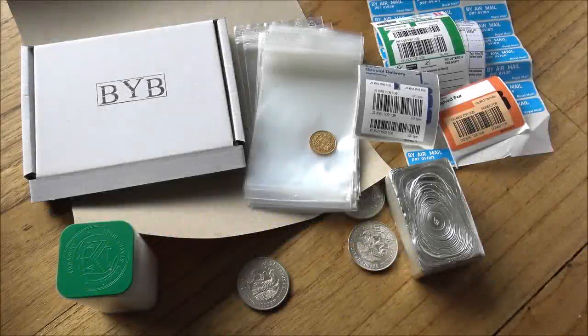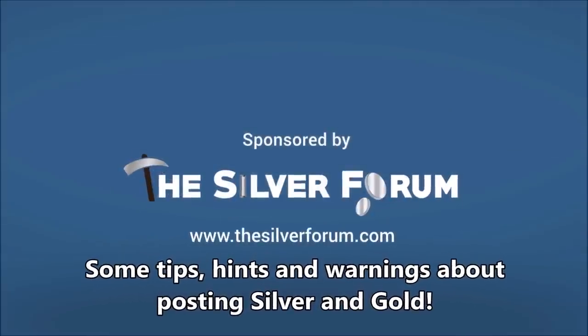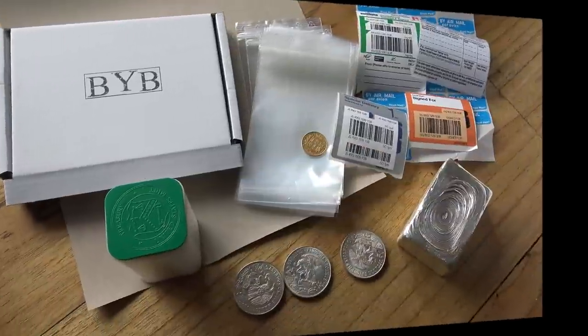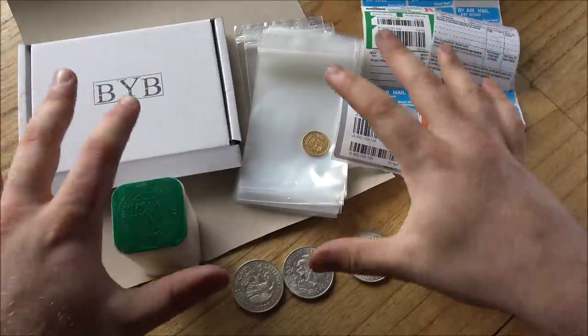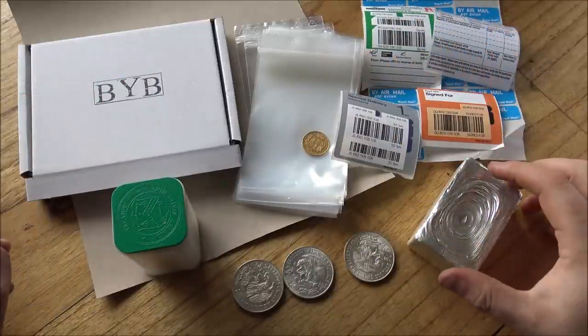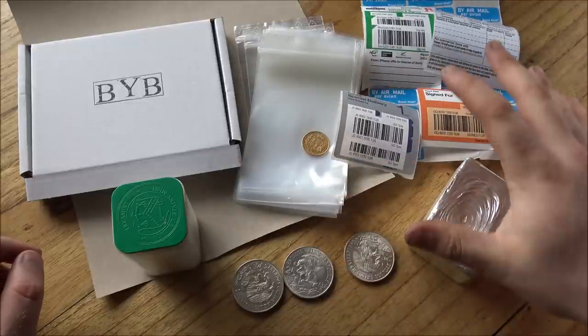Is it safe to send your silver and gold in the post or is it just a disaster waiting to happen? In today's video we're going to talk about sending precious metals in the post and some of the tips, hints and tricks that you can employ to protect your gold and silver. Hello everybody, Backyard Bullion here, and thank you for joining me for this postage tips, hints and tricks video, and also a little bit of a warning about things like insurance for your posting of precious metals.